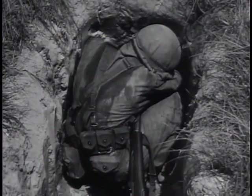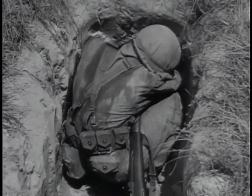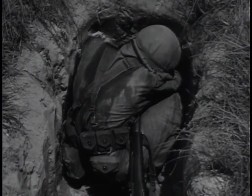Cover your eyes. The flash has many times the intensity of sunlight and can blind you temporarily from 5 to 15 minutes. At night, this blindness will last longer, and there is a chance of permanent injury to your eyes.